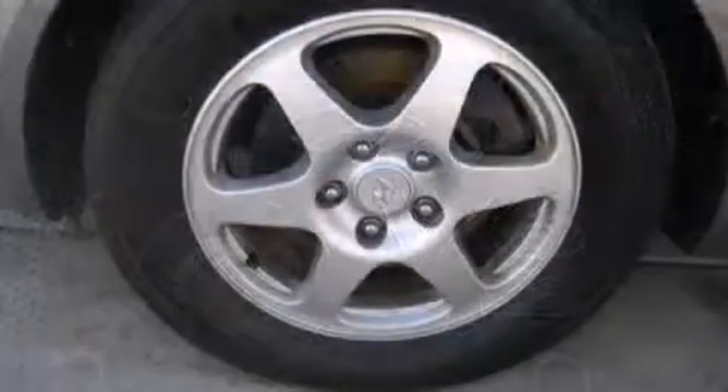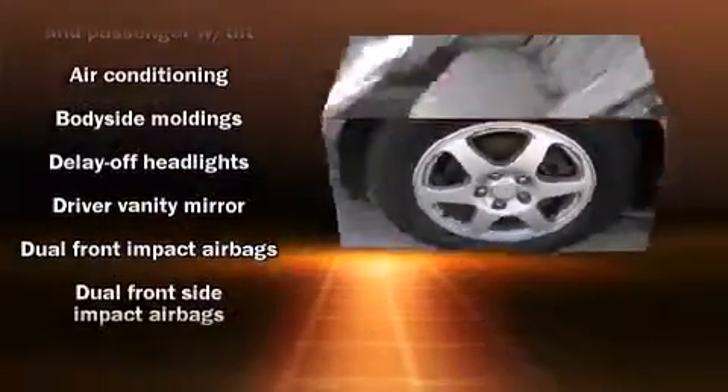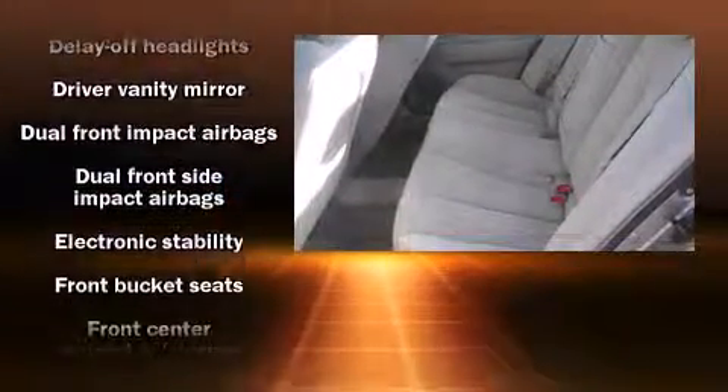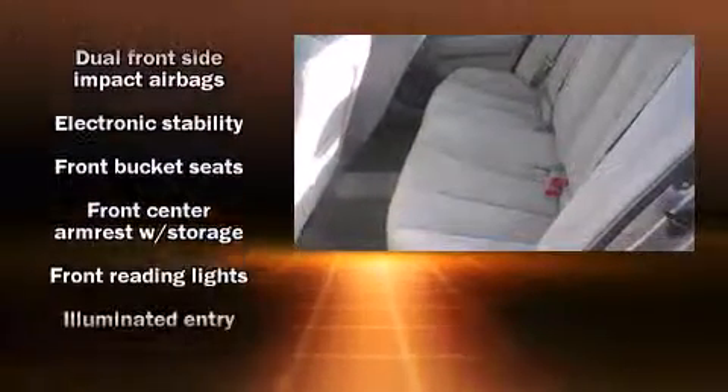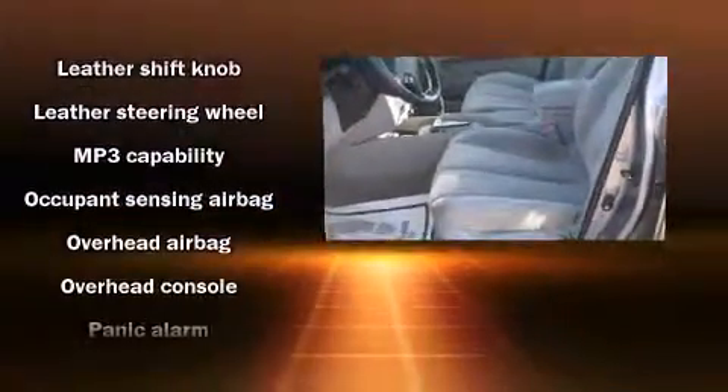Hyundai ensures the safety and security of its passengers, with equipment such as head curtain airbags, front side impact airbags, traction control, anti-whiplash front head restraint, a security system, and four-wheel disc brakes with ABS.